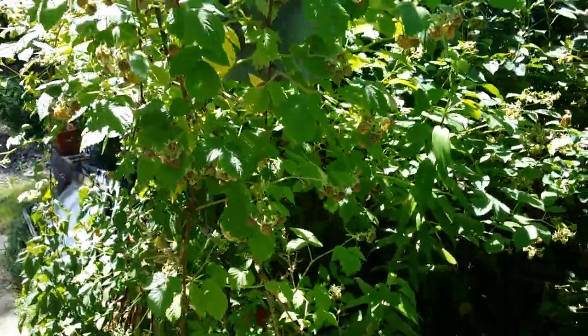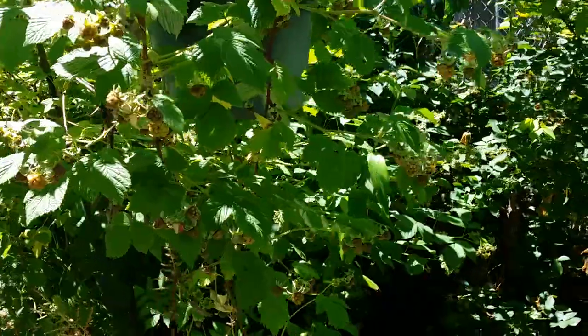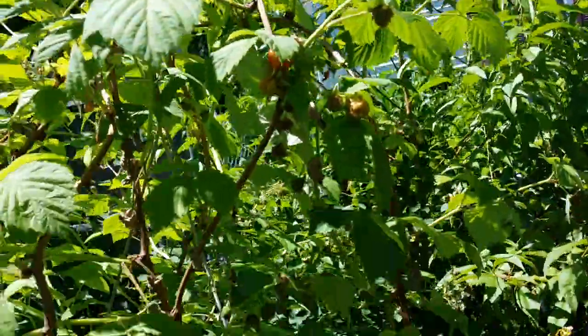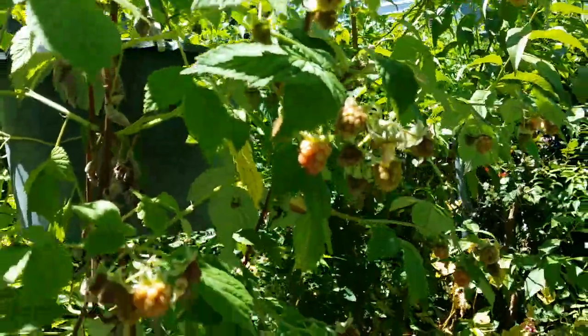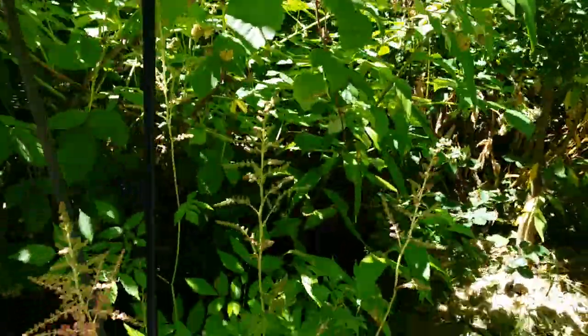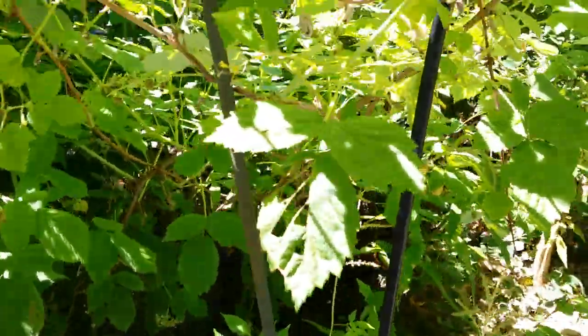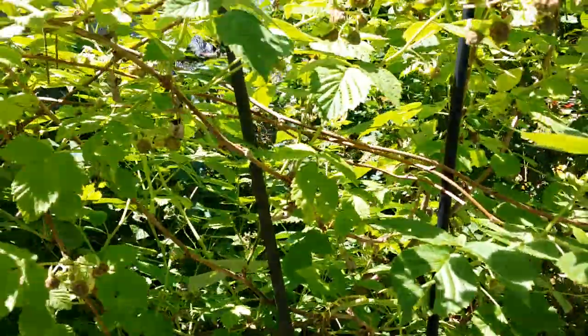Look at the fruits of the raspberries — plenty! Millions of raspberries here. That's my aster — it got shaded by the raspberries.